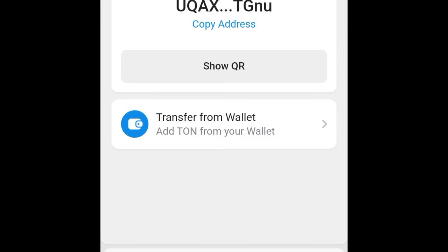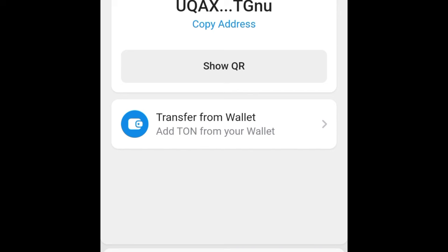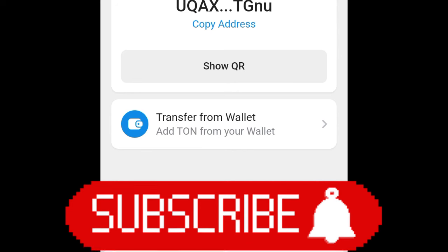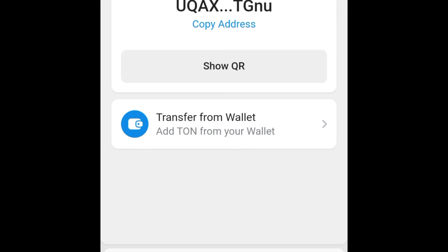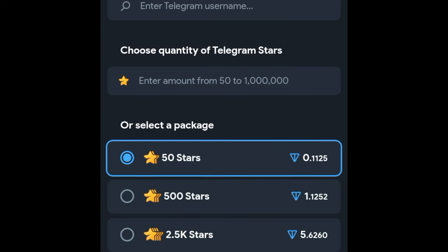That is it for this video guys. If you have questions or anything you don't understand, use the comment section, or if you're on Telegram already you can ask there and the community will help you. If you're new to the channel, make sure you subscribe and hit the notification bell. If you gained value from the video, give it a thumbs up. Join us on Telegram — we share free signals, do live trading, and it's the best place to be if you want to learn how to make money in the crypto space.